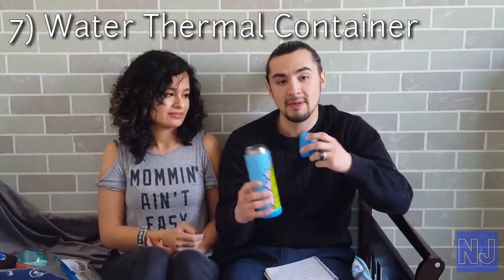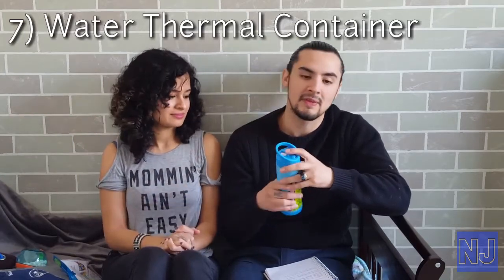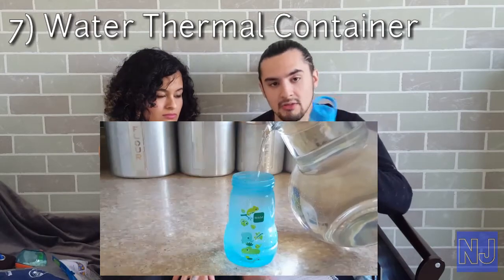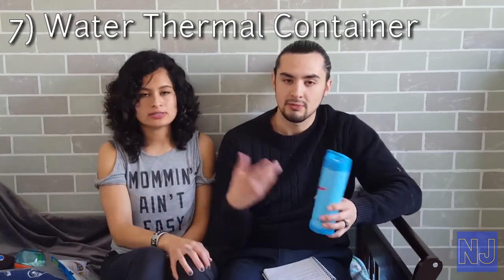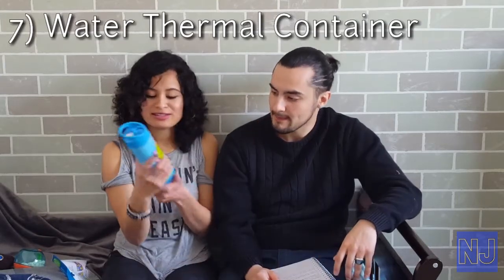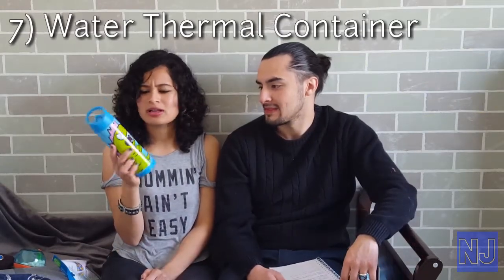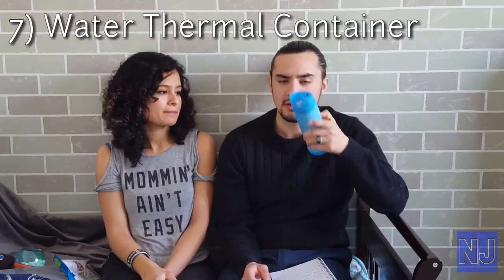Product number seven is a water thermal. The reason why these are so important for formula babies is we boil some water a few hours before nighttime, then fill it up. You put about an ounce of boiled water and the rest is room temperature water — make sure it's not too hot so it won't burn your baby's mouth. It's kind of like a hack. I got this really cute one that reminds me of Reptar from Rugrats. There are like four other colors and designs and they're just adorable. You can really find them anywhere.